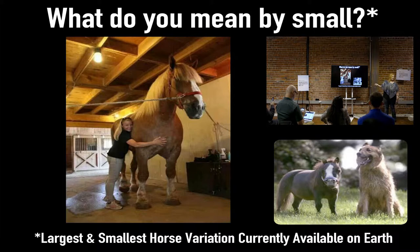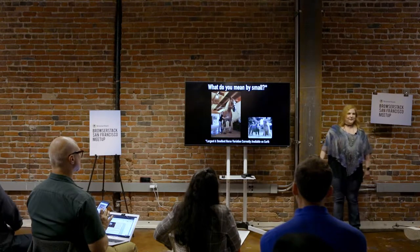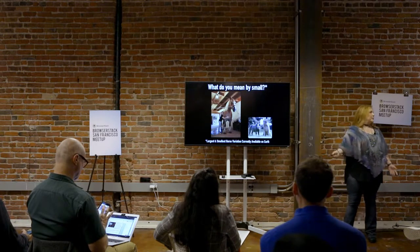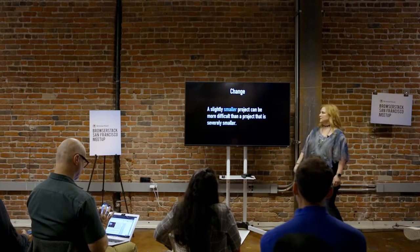Small means different things to different companies. This is the largest horse and the smallest horse — one is way taller than a human being, the other is as small as a medium-sized dog. They're both horses. So what's small to your company may not be small to another company, especially if you're in a regulated industry or work in medical devices.